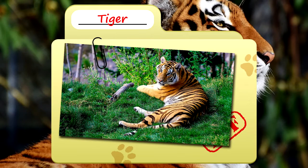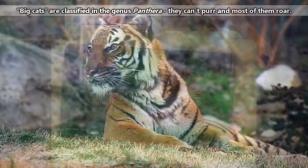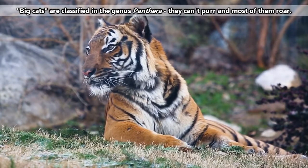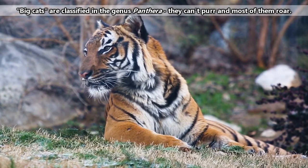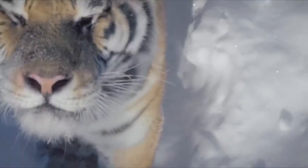Today on Animal Fact Files, we're talking about tigers. Like the lions we've talked about previously, tigers are considered big cats, meaning they aren't able to purr and they roar.